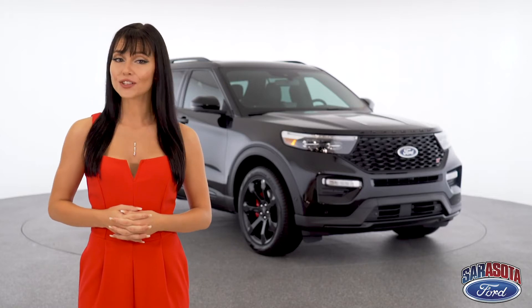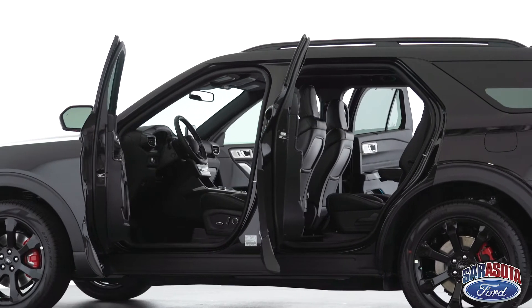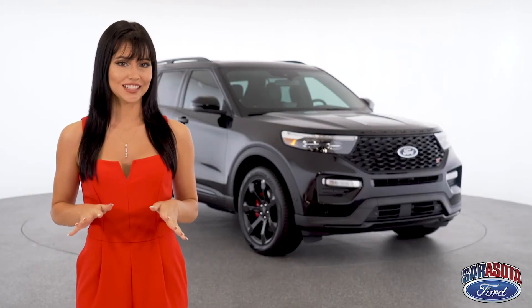When shopping for a new SUV, there's a lot of things to consider. Is there enough cargo room? What are the safety features? Do I have to compromise speed for practicality? Lucky for you, the new Ford Explorer was redesigned to accommodate all of your needs.